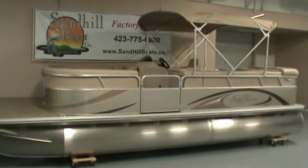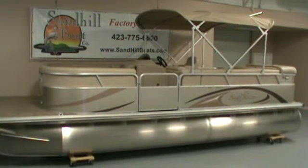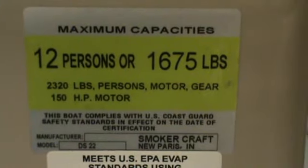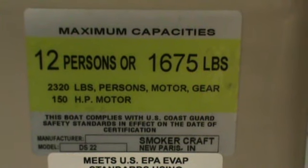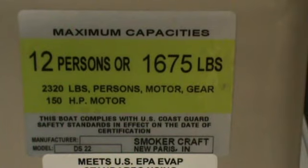This is our Sun Chaser DS-22. The boat is 22 foot long, 8.5 foot wide, with 25 inch pontoons. The boat is rated for 12 persons, 1,675 pounds, and has a 36 gallon fuel tank.